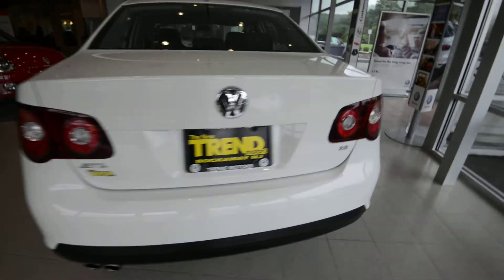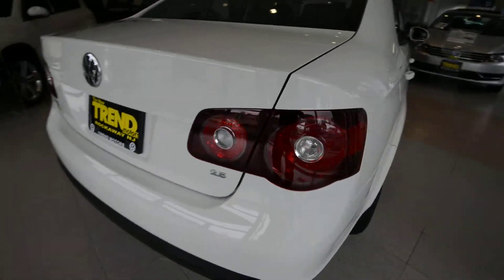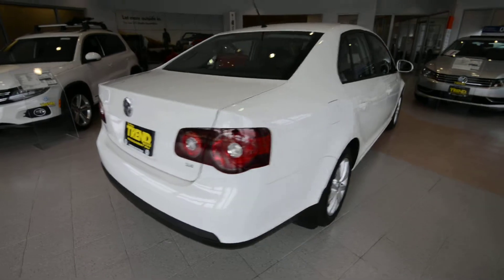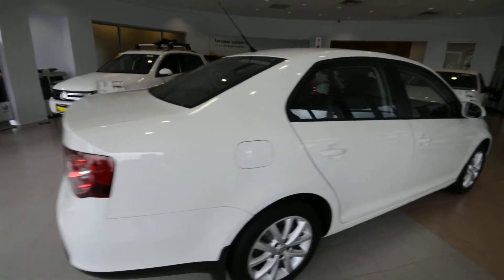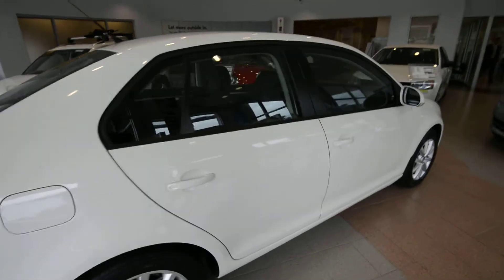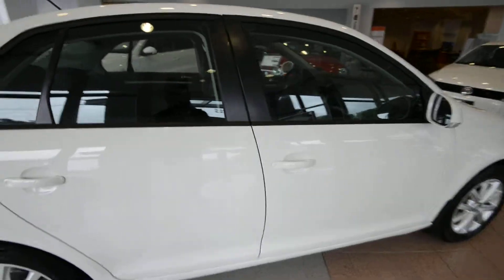Under the hood, 2.5-liter five-cylinder, 170 horsepower. This one's paired up to the standard five-speed manual transmission. This one only has 36,000 miles on it. It is a World Auto certified pre-owned vehicle, so it comes with the added benefits of that program.